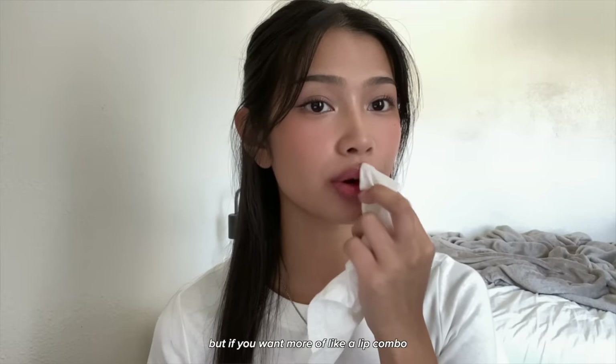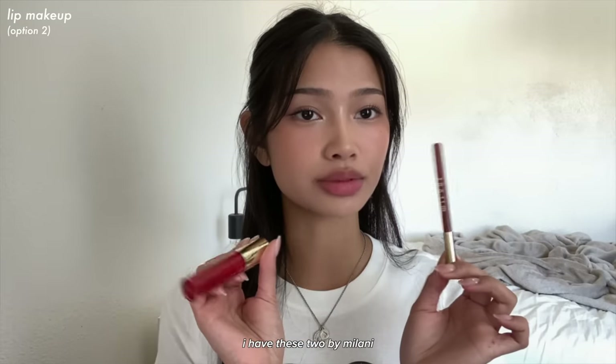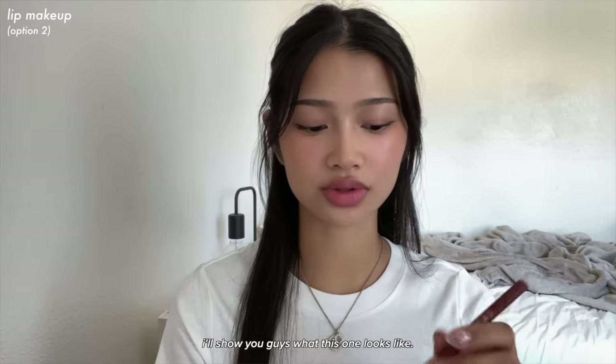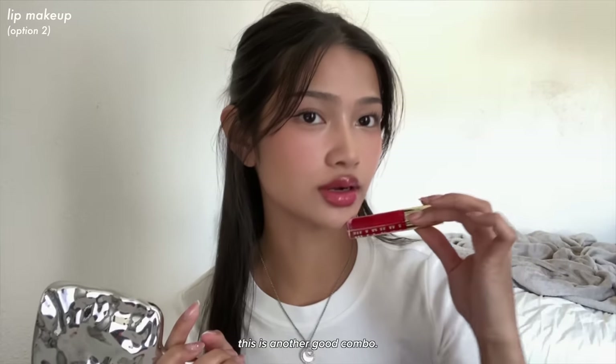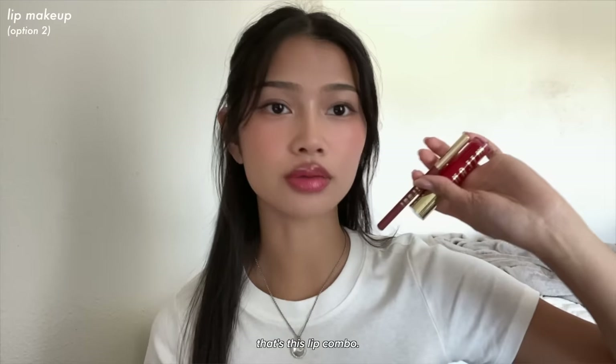If you want more of a lip combo and something a little more glossy, I have these two by Milani: the Milani Color Statement Lip Liner in Spice and the Milani Fruit Fetish Lip Oil in Cherry Lime. This one is a bit more intense, but if you want to look extra cute that day it's another good combo. There are more shades available for a more natural look.